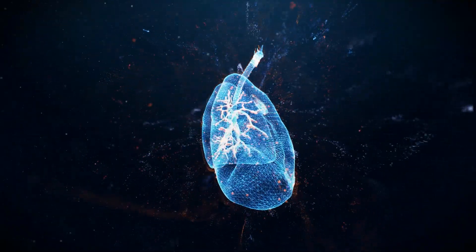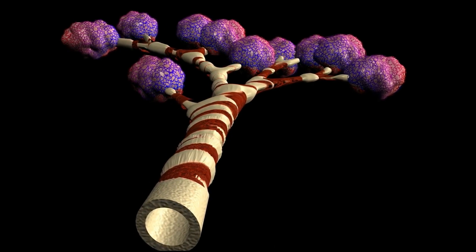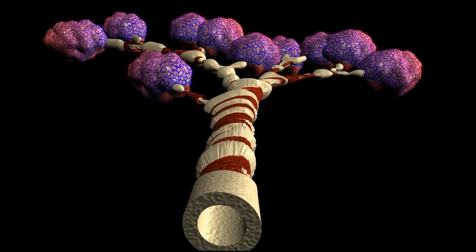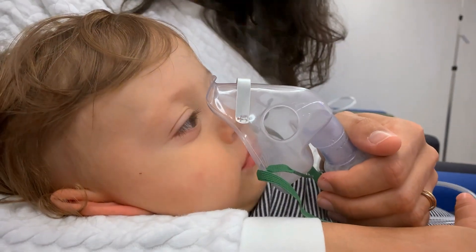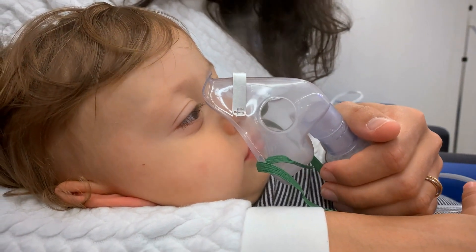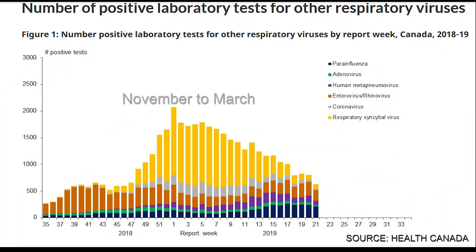The main issue with RSV infection is lower airway obstruction and the resultant complications. Bronchiolar narrowing leads to airflow limitations such as coughing and wheezing. Consequently, pulmonary function can be significantly compromised, leading to symptoms of dyspnea and decreased oxygenation. In severe cases of RSV, hypoxemia can result in alveolitis or inflammation in the air sacs, leading to respiratory failure. In Canada, the highest incidence of RSV infection typically occurs between November and March.